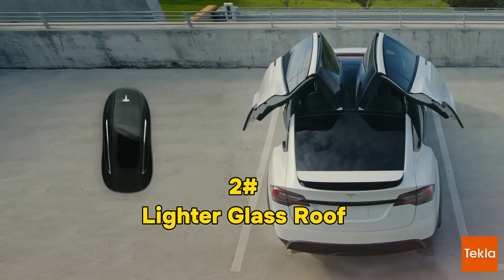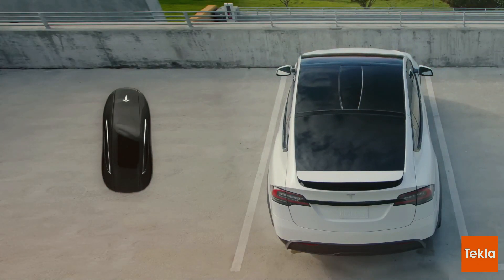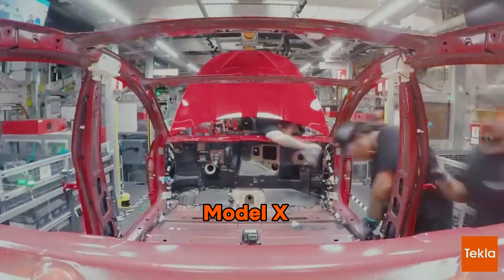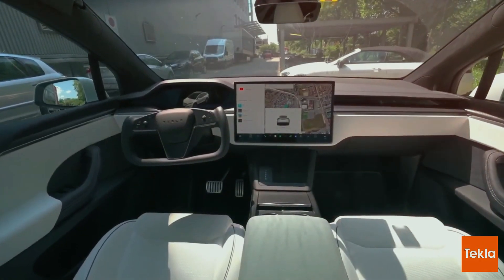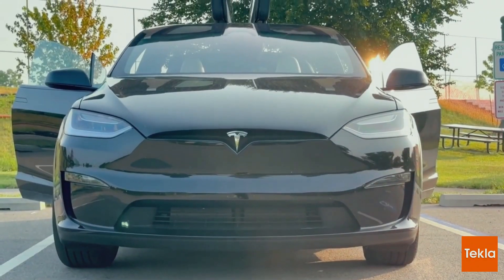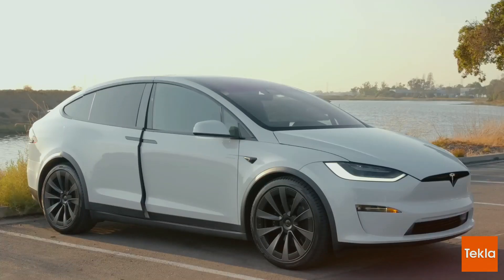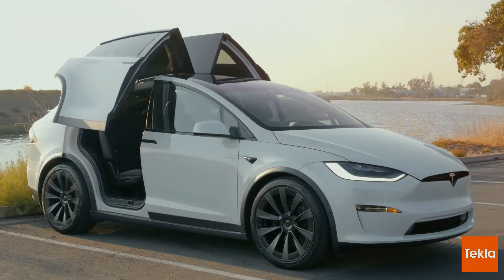Lighter Glass Roof: Let the Light In. Tesla's not just tweaking software — they're redesigning the very structure of the Model X. The lighter glass roof is the automotive equivalent of a sunbeam-soaked sanctuary. It ushers in more natural light, maintains UV protection, and that weight reduction might just give your ride an extra mile. Performance meets elegance in this design overhaul.